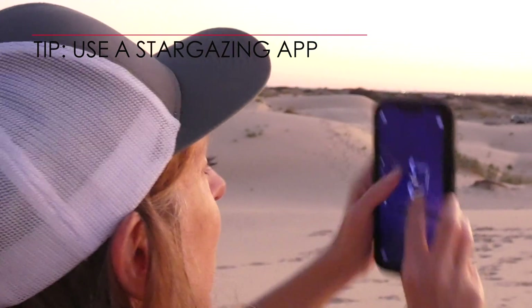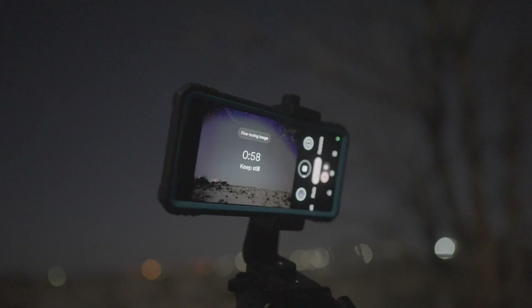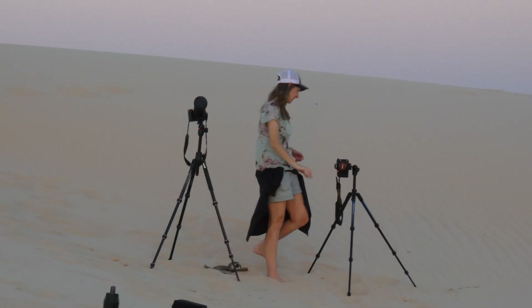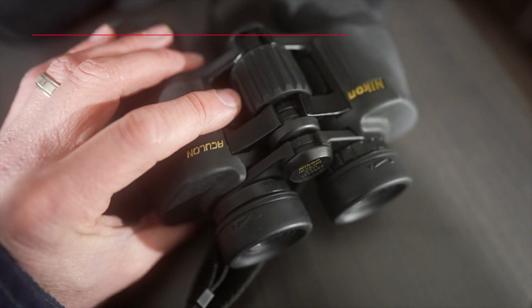Try using Stellarium or other stargazing apps to find it — test a few out and pick one that works best for you. Since it'll be within 5 to 10 degrees of the sun this week, use common sense when hunting for Comet G3. We don't want you to harm your eyes when looking for it, since you'll need some binoculars or a telescope to find it.